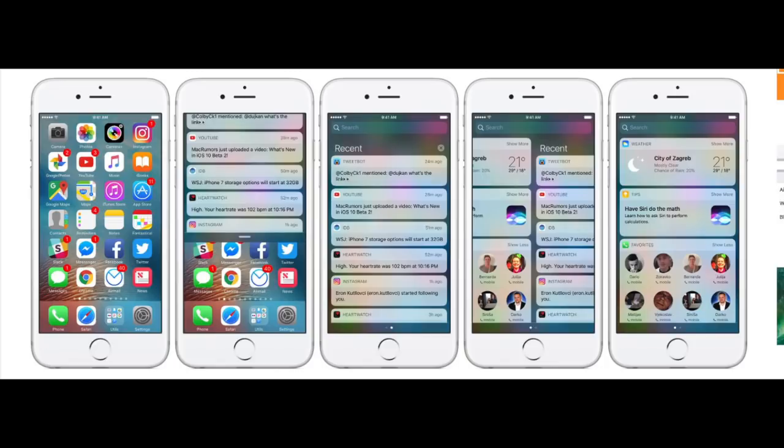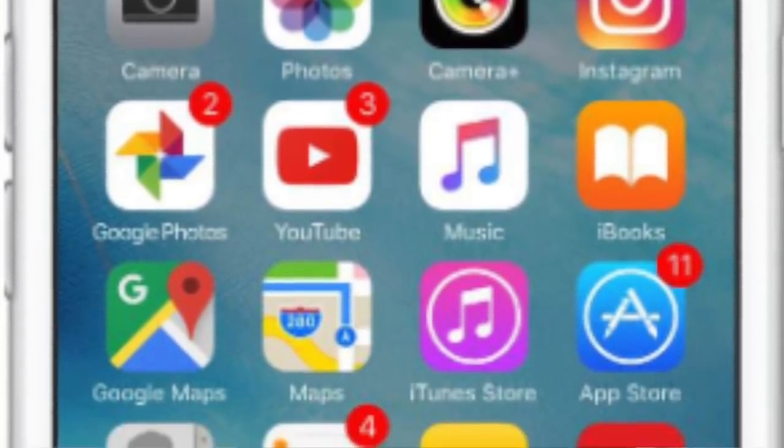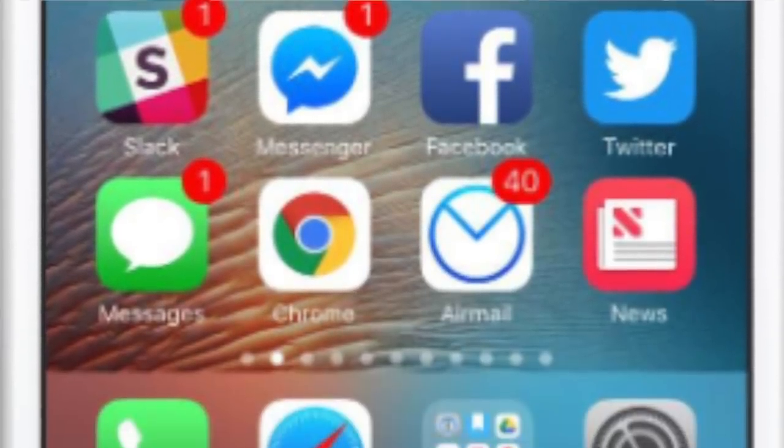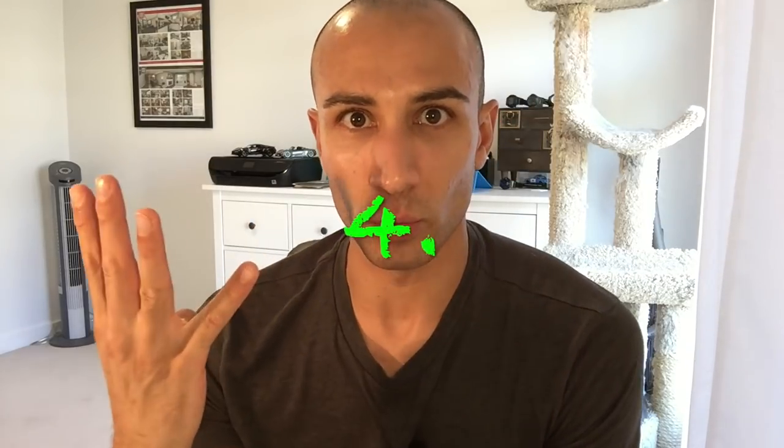In iOS, if you're in the operating system, you have to look at all your apps and they'll have a little number on top depending on how many notifications you have for that app. It just takes more time to scroll through all your apps, whereas on Android you see everything at the top all at once.